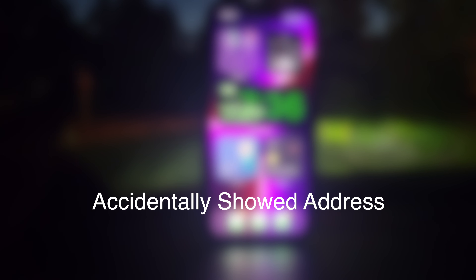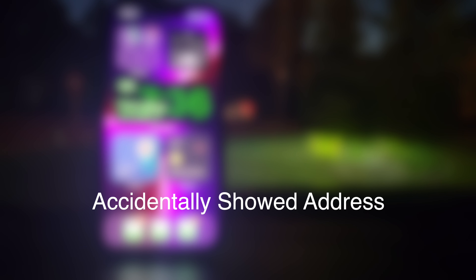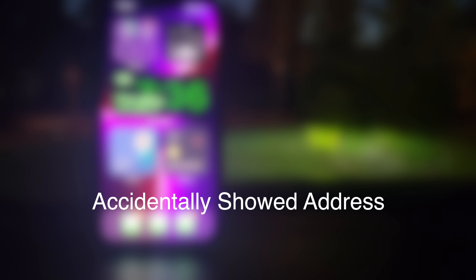All right, thank you guys for watching. I will see you hopefully soon with some more speed test videos coming very soon. I'm going to head on into the Dollar General and maybe I'll record some footage of me walking around in there and see what kind of speeds we get.